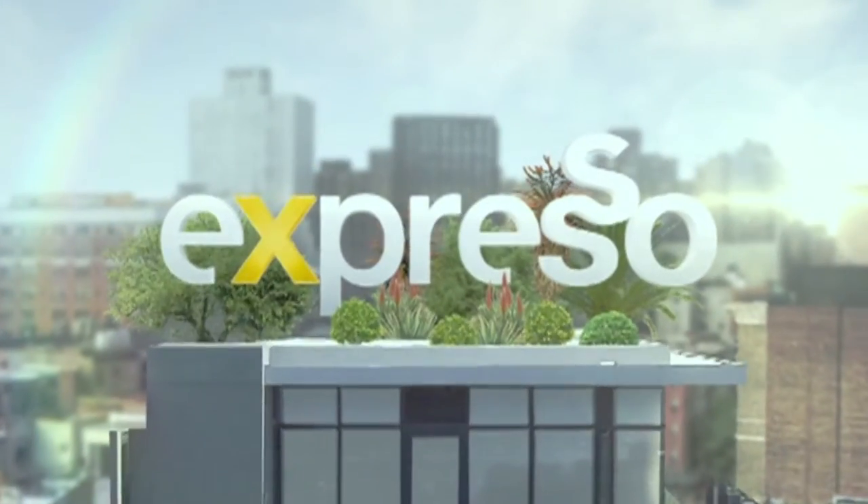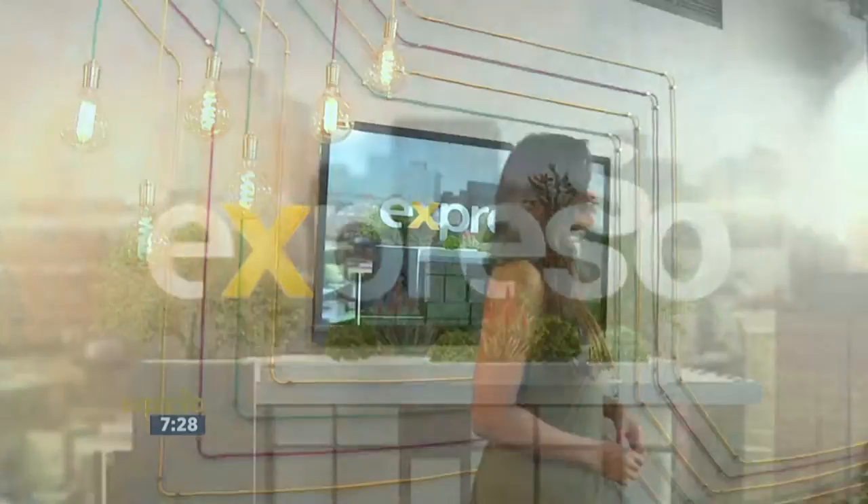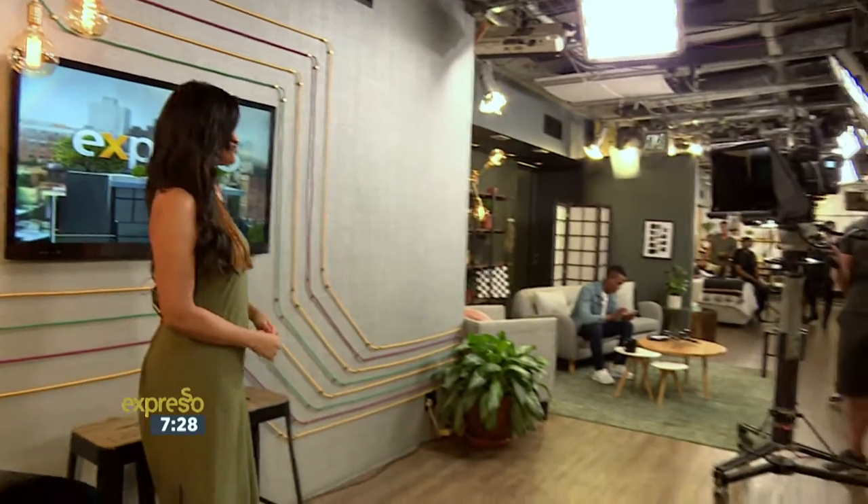It's my feel-good breakfast show. Good morning and welcome back if you've just tuned in. We continue our first-time homebuyer's journey.